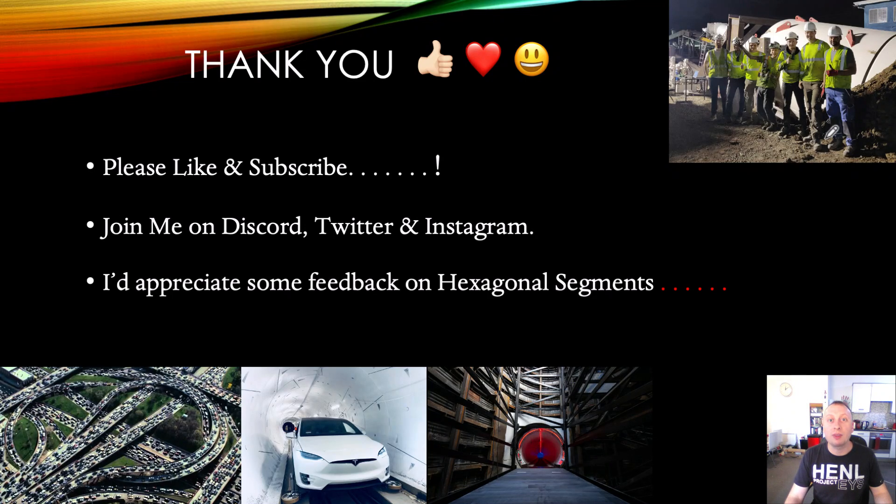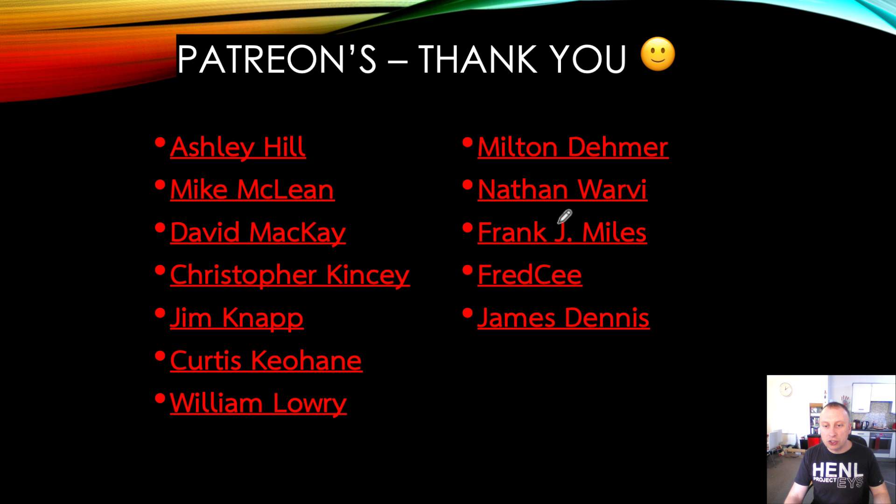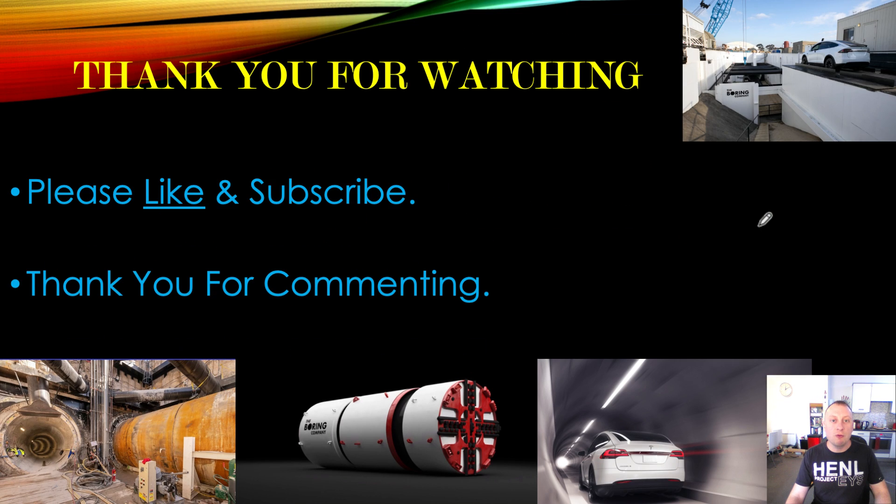For this particular example, that is readily obvious. Please like and subscribe to the channel. Please join me on Discord, Twitter, and Instagram — I've got a great Instagram channel which I update every two or three weeks. I'd appreciate some feedback on those hexagonal segments. A big thank you to all my Patreons; I really appreciate your support. We have a new Patreon this week — thank you to Philip Decker. Thank you so much for joining as a Patreon; that really is a brilliant thing you're doing by supporting this channel. And thank you to all my other Patreons as well who continue to help me grow this channel and spread great news about The Boring Company. Please don't be boring, and I'll see you on the next one.